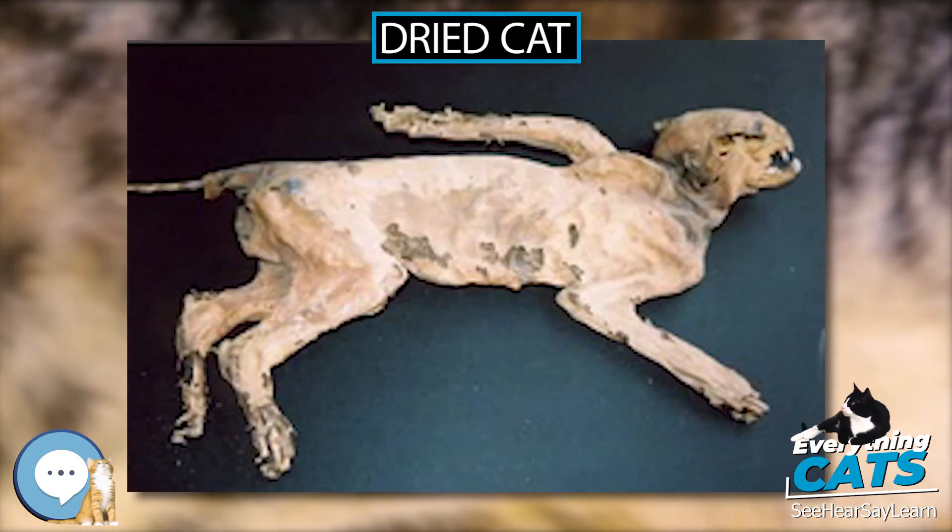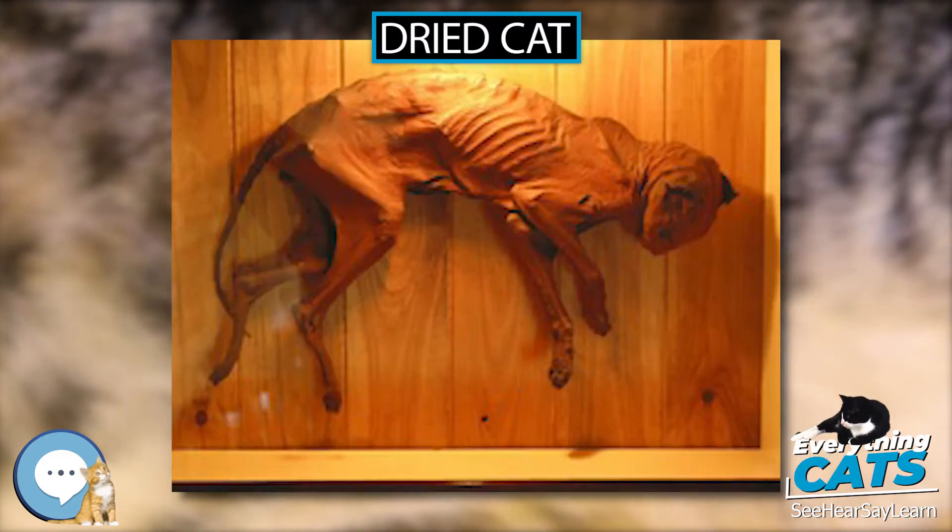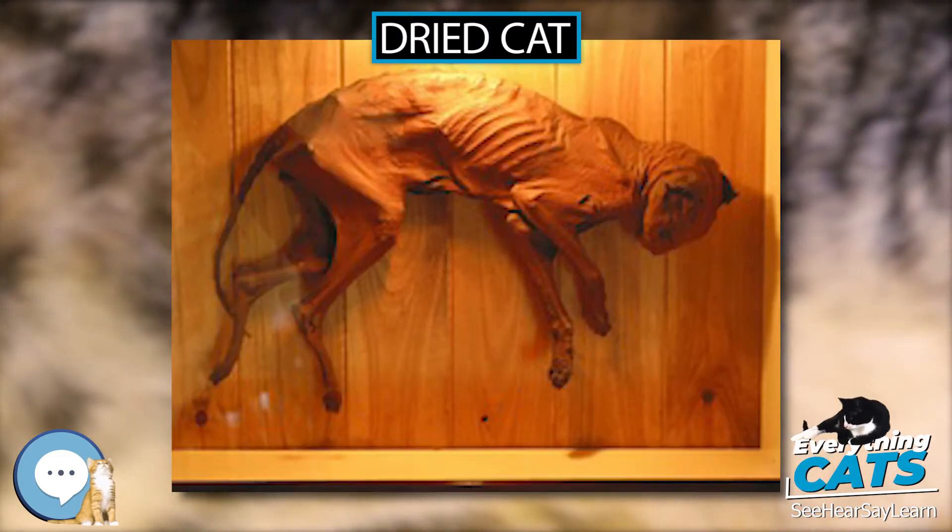Although some accounts claim the cats were walled in alive, examination of recovered specimens indicates post-mortem concealment in most cases.